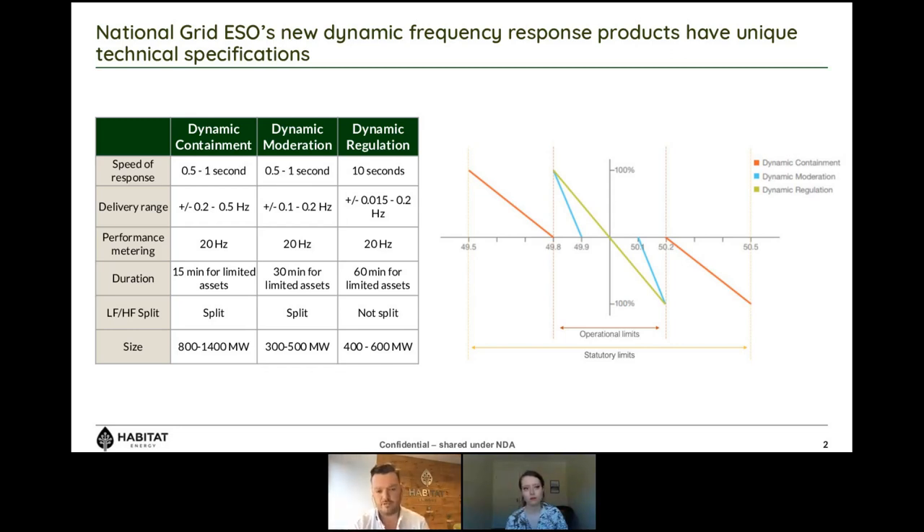On market size: dynamic containment is the largest at up to 1,400 megawatts maximum. Dynamic moderation is significantly smaller at 500 megawatts, and dynamic regulation at 600 megawatts. In total, the response market is about 2.5 gigawatts, and that is likely to be it. The size of the response market is a function of the physical characteristics of the system itself and should always be seen as a relatively shallow market used to top up revenue rather than the underlying revenue stream in your business case.